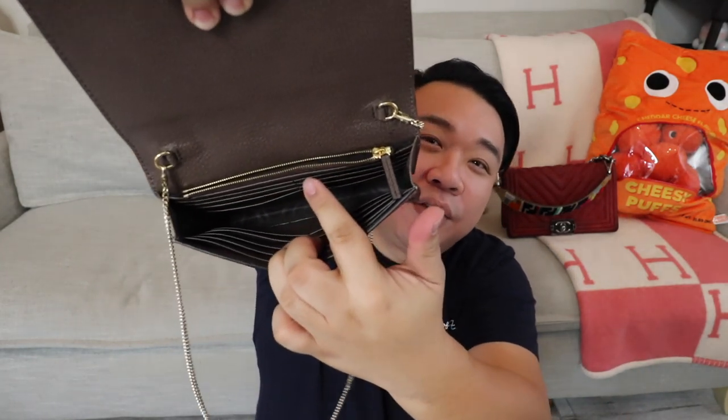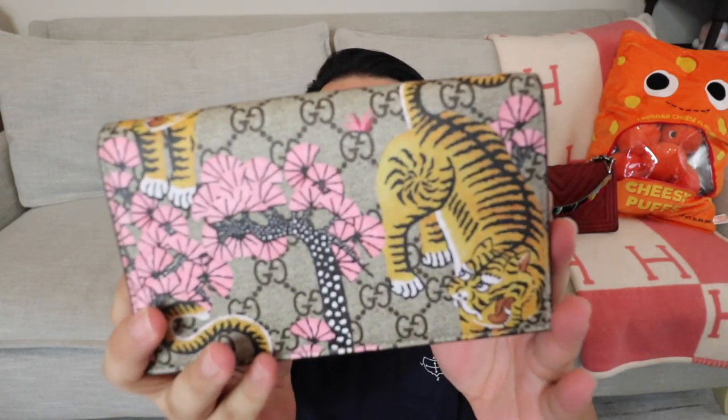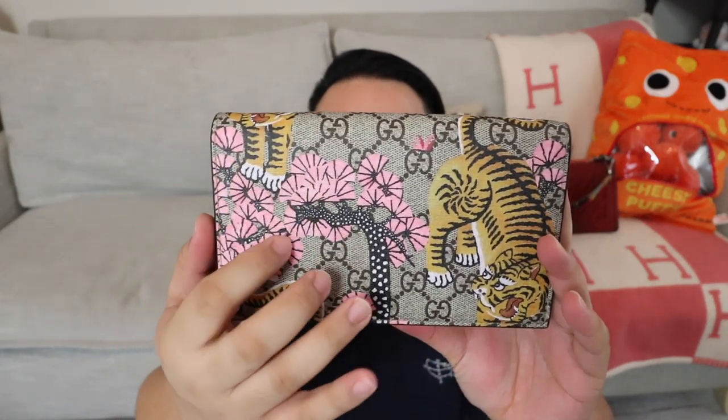Here's the inside — tons of card holders, a zipper compartment. So adorable. You can actually also remove the chain, or you can just tuck it inside, so it goes from being like a crossbody bag or a shoulder bag to a little clutch. And again, the print is beautiful. This is on the coated canvas for the classic Gucci, but on top it has the beautiful tiger print design with, I don't know, they might be like abstract floral, but it has like pink fans instead of flowers. I don't know what that is, but it is beautiful.